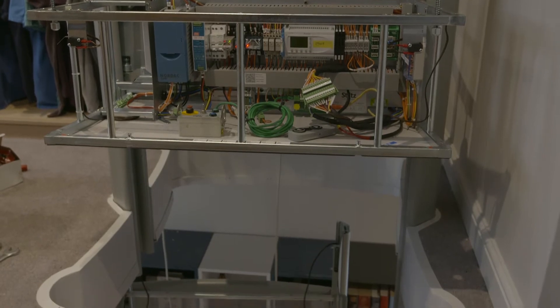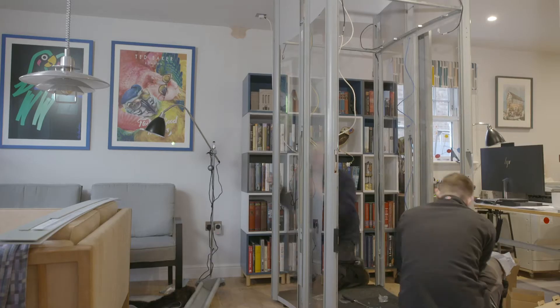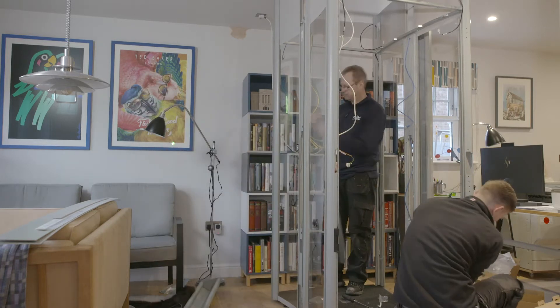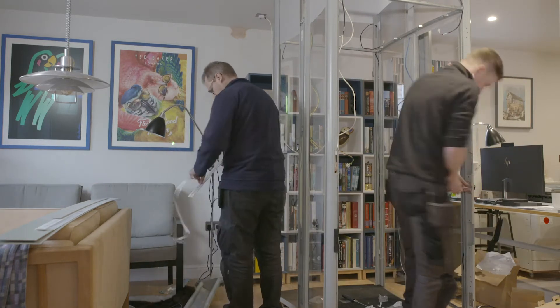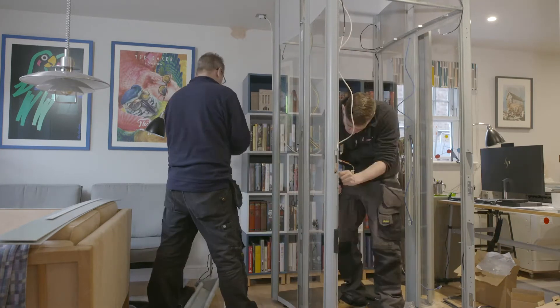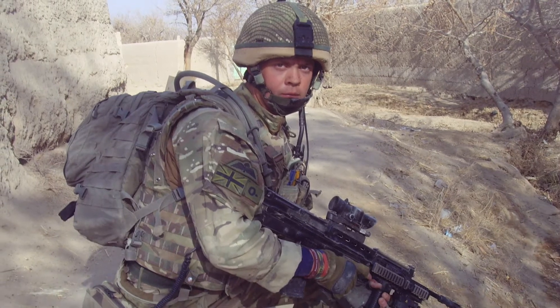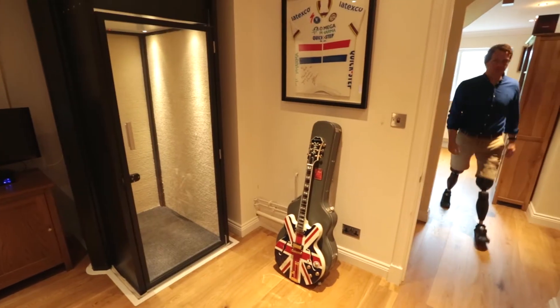Installation, as is typically the case across the range, is a job of just a day or two, and Stiltz take care of the whole process hands-on — from initial survey through every stage to project completion. For Afghanistan veteran and Paralympic hopeful Josh Bodgi, a Stiltz lift has had a huge impact on family life.